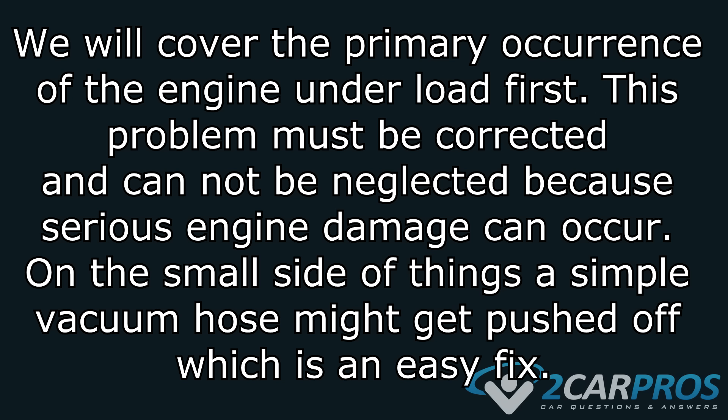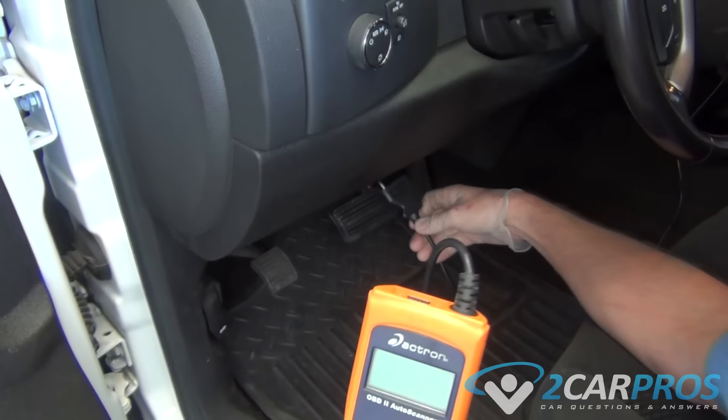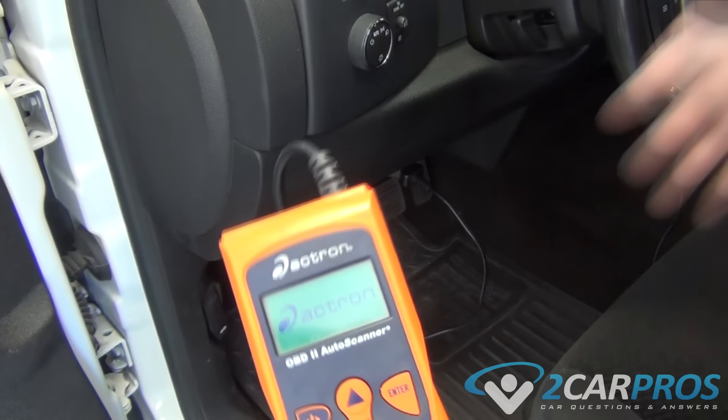We will cover the primary occurrence of the engine under load first. This problem must be corrected and cannot be neglected because serious engine damage can occur. On the small side of things, a simple vacuum hose might be pushed off, which is an easy fix. Our step one is: if you have a check engine light, anytime you have an engine that is backfiring, the first thing to do is check the check engine light.